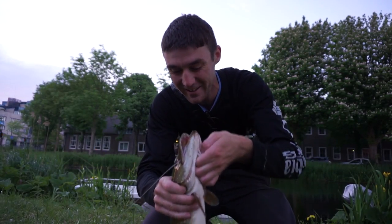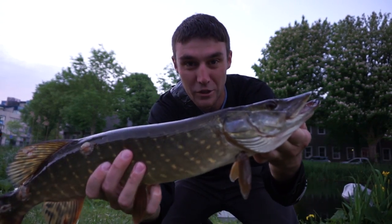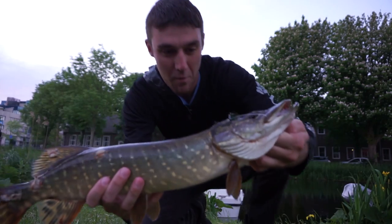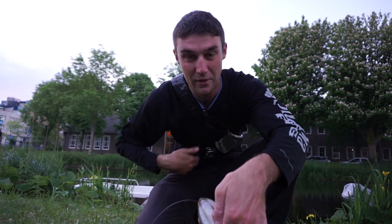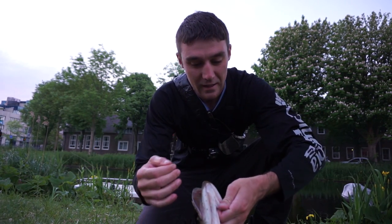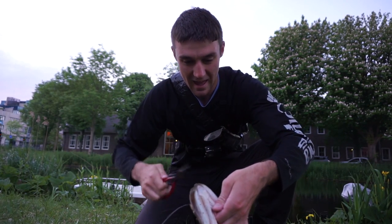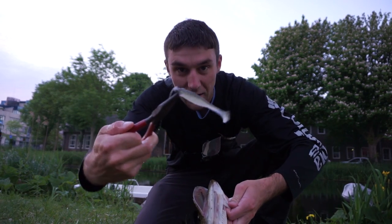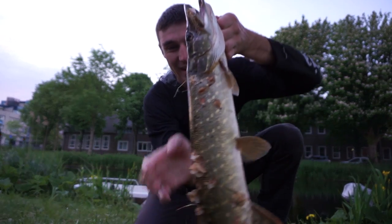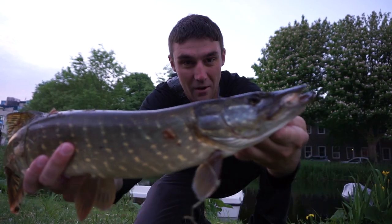Oh my gosh, right here — look at this guys! First cast in a foreign country. I'm here in Alkmaar, Netherlands, and I caught a pike. Didn't even have the GoPro turned on. Just took like a lucky cast and I caught this pike — awesome! And they're hitting the Kite Hack. That is awesome right there. Gorgeous pike, I'll take it.